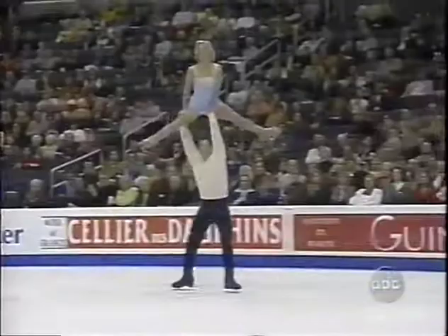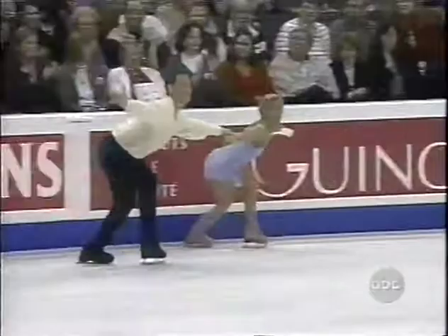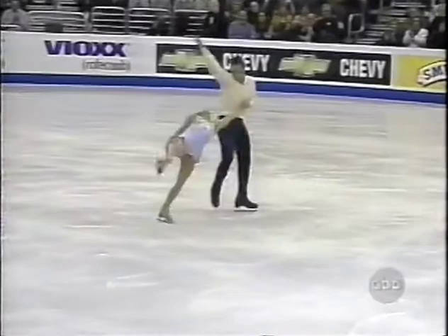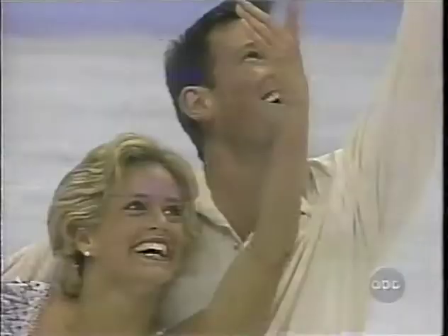That lift was rather slow. Now watch him lead her right into this death spiral with good speed. Now it has come apart — very, very nice. This is the best they have ever skated. And doesn't the audience know it? Look at them standing. What a nice moment.